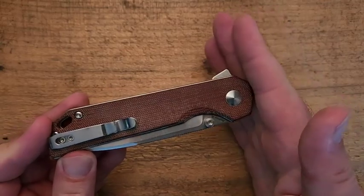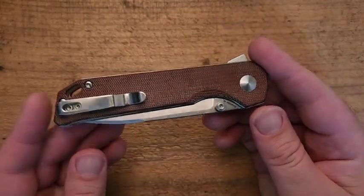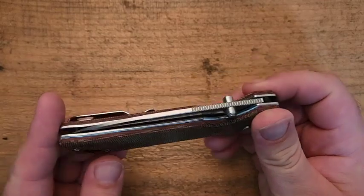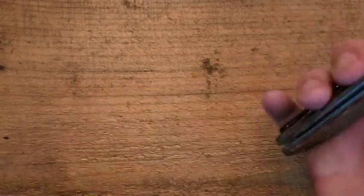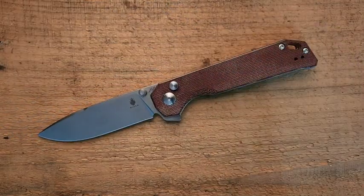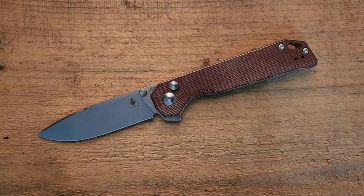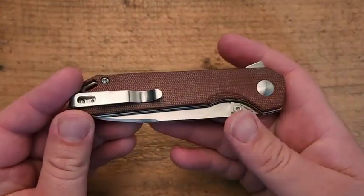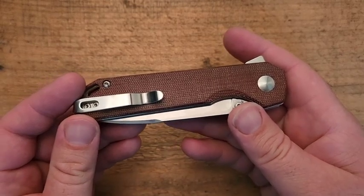The deep carry clip is pushed right to the end, meaning that you're going to need a little bit of a deeper pocket. If you're a girl wearing those shallow pocket jeans, that could be a problem, but you've probably got solutions for that. For most guys' pants, I don't think you're going to have a problem. I've carried this in everything from jeans to 5.11s to budget lightweight hiking shorts, and I've never had an issue. It sinks nice and deep into the pocket — not a lot of knife exposed.